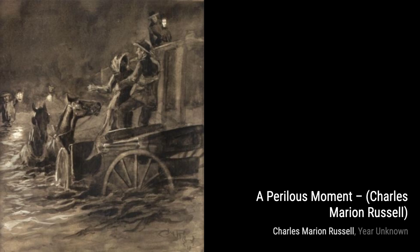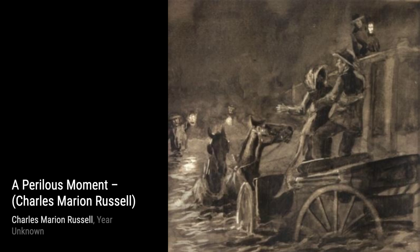Lastly, we have Bucking Horse and Cowgirl. Russell captures the exhilaration and grace of a cowgirl riding a spirited horse, showcasing the bond between rider and steed.